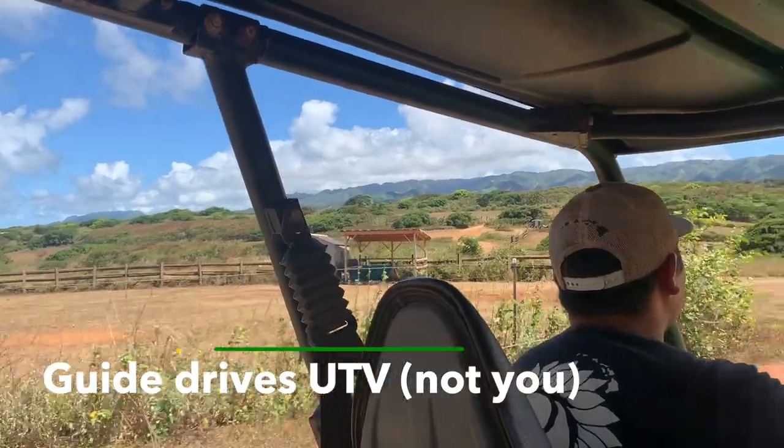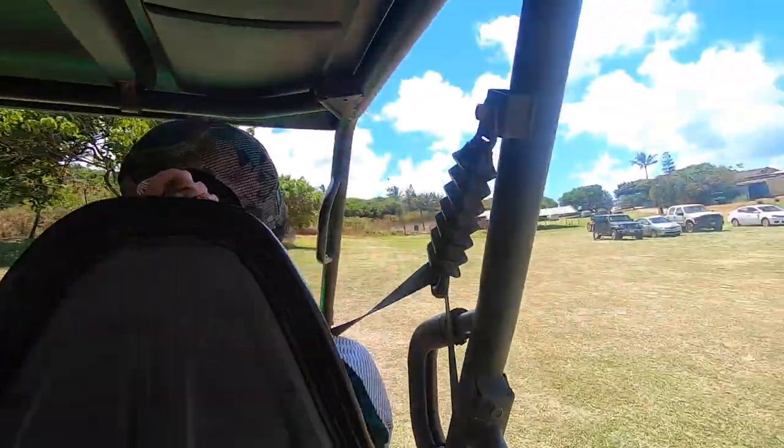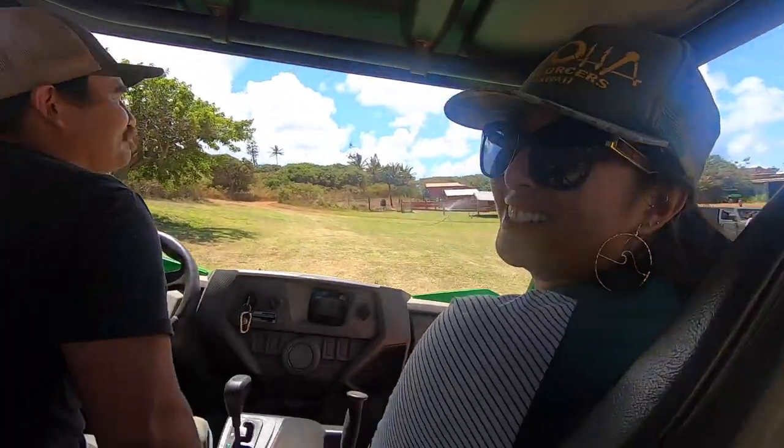As for the UTV, this is where I made a little bit of a mistake. I didn't thoroughly read the description — when I made the reservation, I didn't realize we weren't going to be the ones driving it. It's all guide-driven, so you'll never drive the ATV yourself. But it is a fun tour; our guide was amazing, showed us around the ranch, and gave us some history about it too.